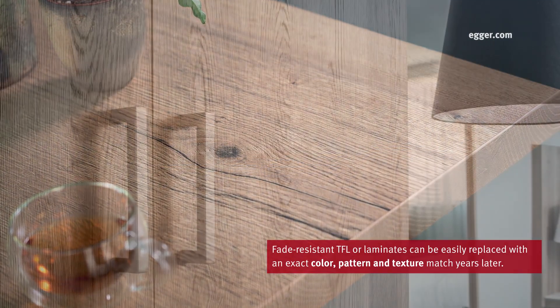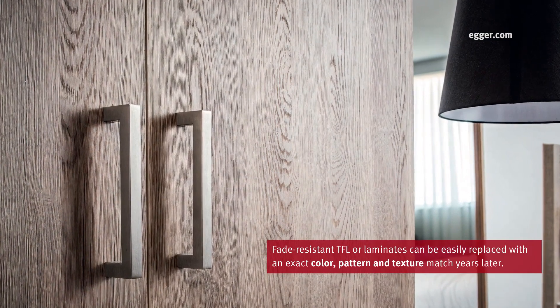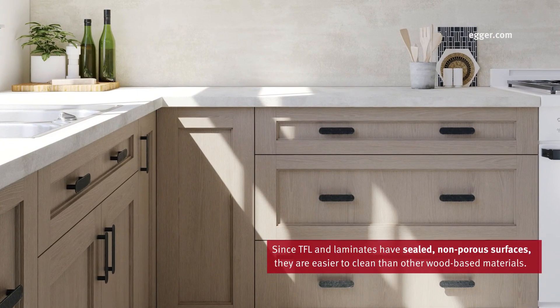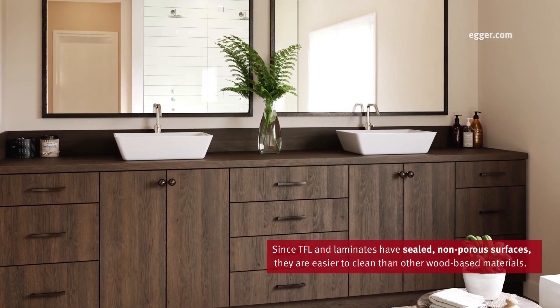especially because fade-resistant TFL panels or laminates can be easily replaced with an exact color, pattern, and texture match years after installation. And since TFL and laminates have sealed, non-porous surfaces, they are easier to clean and sanitize than other wood-based materials.